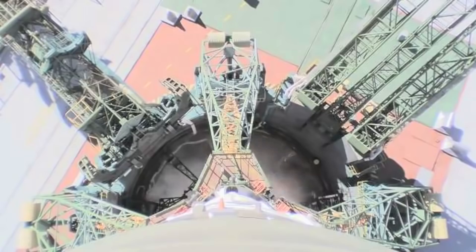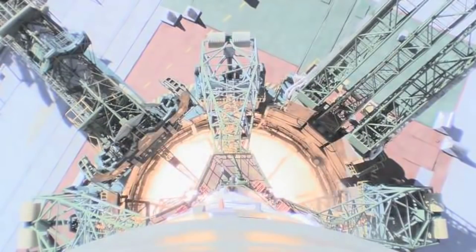Hello, it's Scott Manley here. While some of my younger viewers were eagerly anticipating consuming their Halloween treats, I was waiting for a different kind of treat. This is the onboard engineering camera footage from Soyuz MS-10.